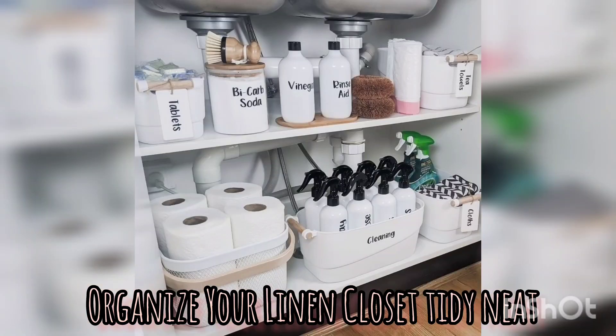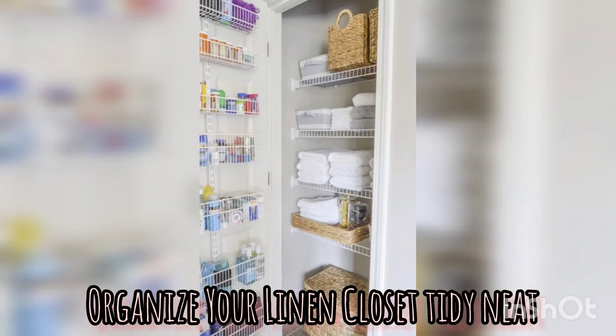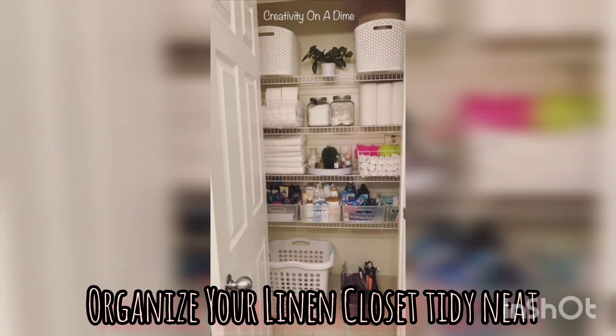You can categorize and group. Categorize your linens based on their types, such as towels, bedsheets, blankets, and table linens. Create separate stacks or designated areas within your linen closet for each category.